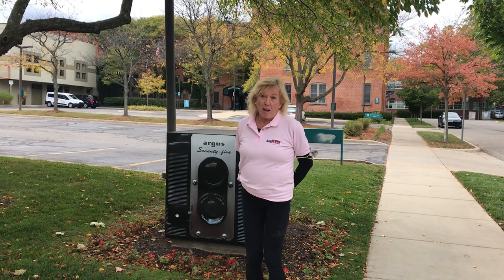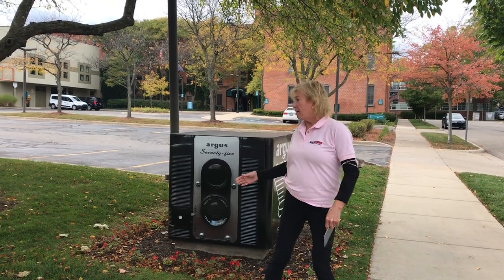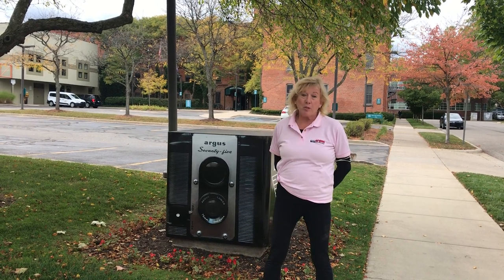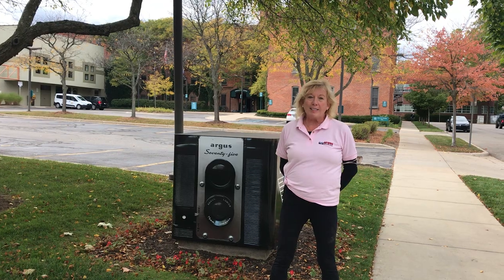Welcome to Ann Arbor, the home, among other things, of the Argus Museum. We're standing on the corner of 3rd and West Williams, which is west of downtown, in the Old Westside District.